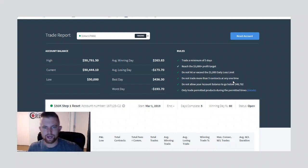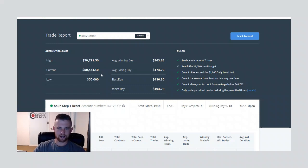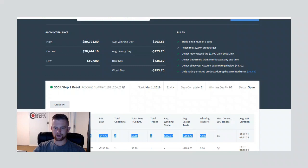Another week down of the futures trading challenge here at CoreFX. Looking at the trade report within my account at TopStep Trading — current balance ending this week is $50,444. We got it up to $50,791 but lost a little back. Average winning trade is $372, average losing trade is $168 — that's over two-to-one risk-to-reward. We're only sitting at a 42% win percentage but because of our risk-to-reward ratio we are up on the account.